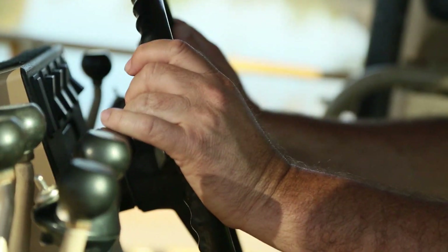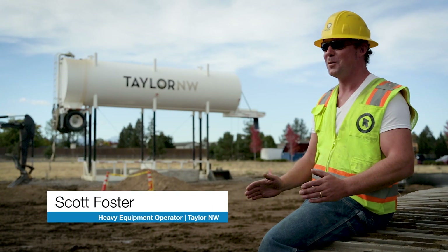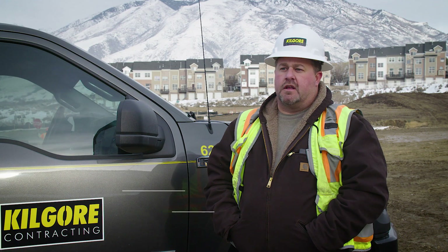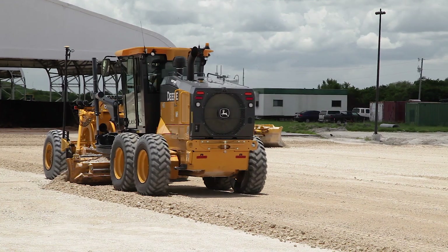I started seeing the benefits of the Topcon GPS systems immediately when I started using it. Because once I realized what it could do, it was kind of like, oh boy, here we go. We're able to finish jobs faster. The guys are able to achieve higher productions. You get your whole layout of the job — you can see where you are, your slopes, your roads, your ditches.